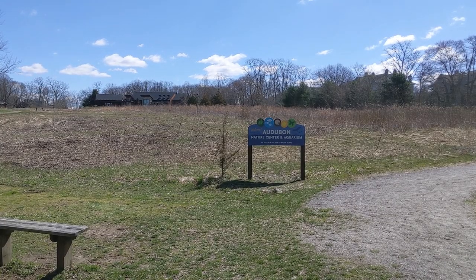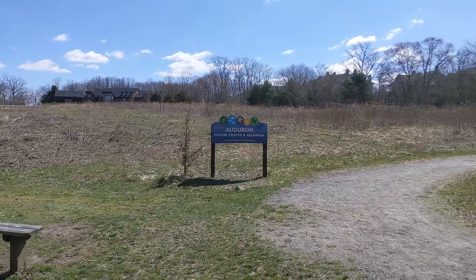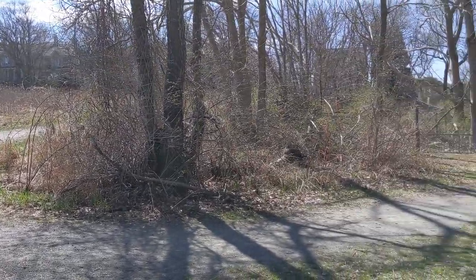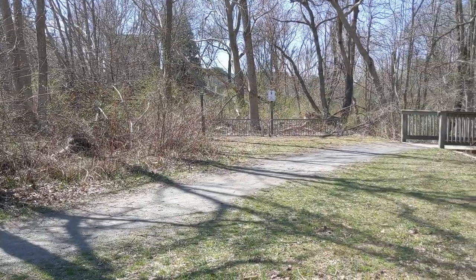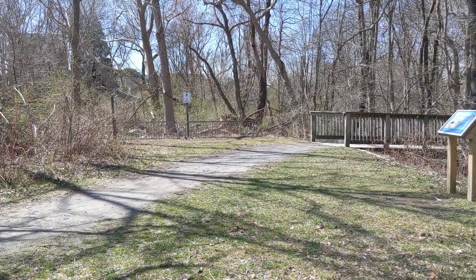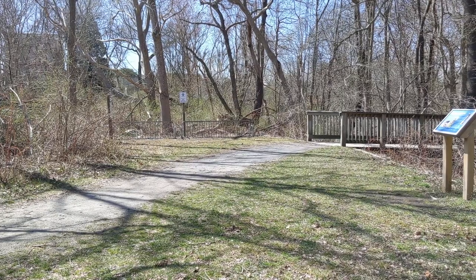We've just come down the trail from the nature center. We're here at the bottom of the field where the trail meets the East Bay bike path. Conveniently, there's even a bike rack there so that you can bike here, leave your bike, and then visit the nature center.